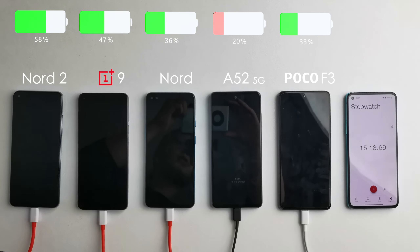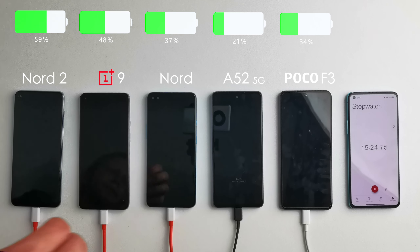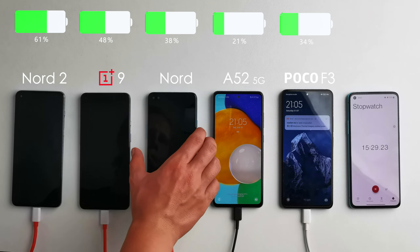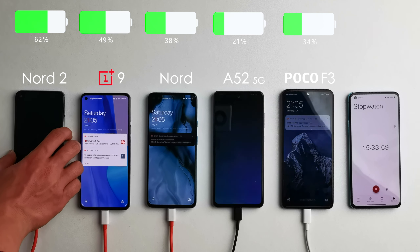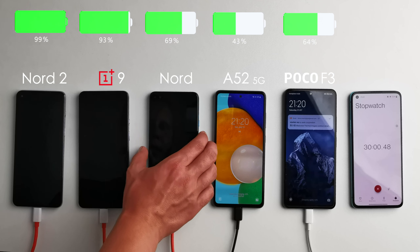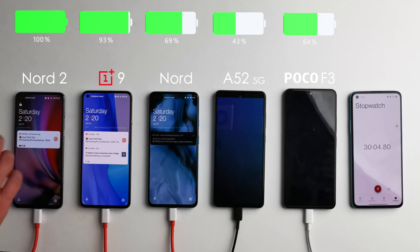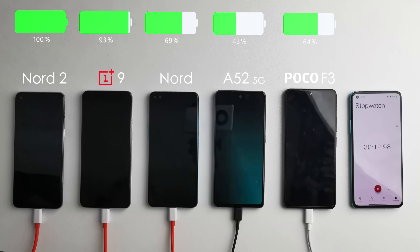After 15 minutes you can already see the differences: the Samsung only charged 21%, 34% on the Poco F3, 38% on the OnePlus Nord, 49% on the OnePlus 9, and a whopping 62% on the Nord 2. After half an hour the Nord 2 is already fully charged — very impressive. The OnePlus 9 is at 93%, 69% on the Nord, 64% on the F3, and only 43% on the Samsung.